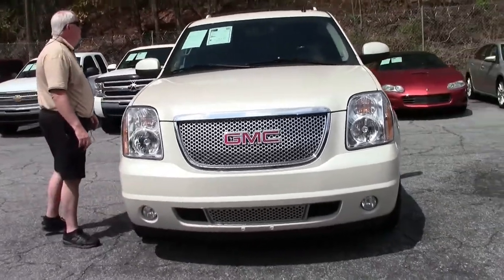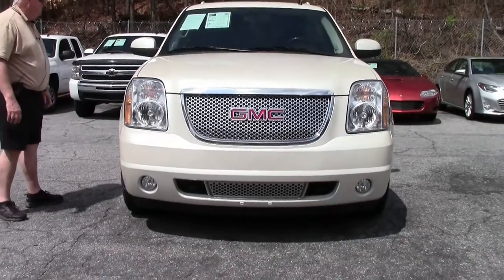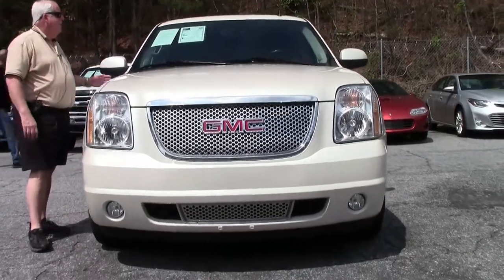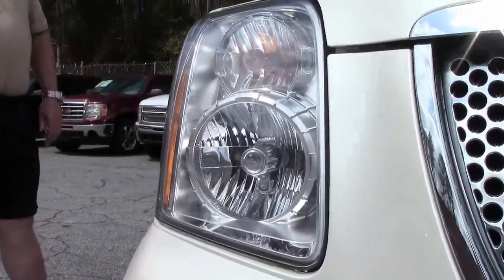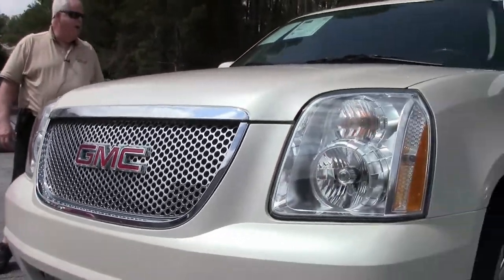Absolutely gorgeous on the white diamond with pearlescent paint color. It just really stands out. Some people like to call this the champagne color. It has got a cashmere interior. We've got a 6.2 liter V8 automatic transmission, all-wheel drive folks, and Continental tires.